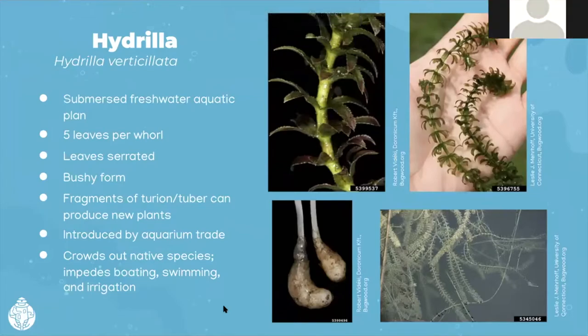This one is hydrilla — another aquatic invasive species that forms dense populations that crowd out native species and recreational uses. We have several infestations already on Long Island. We're trying to survey and locate water bodies that don't have hydrilla and other aquatic invasives so we can protect those. It's a submerged freshwater aquatic plant with five leaves per whorl; the leaves are serrated. The tubers — if the plant is broken and those float away — will form new plants. It crowds out native species and impedes boating, swimming, and irrigation.